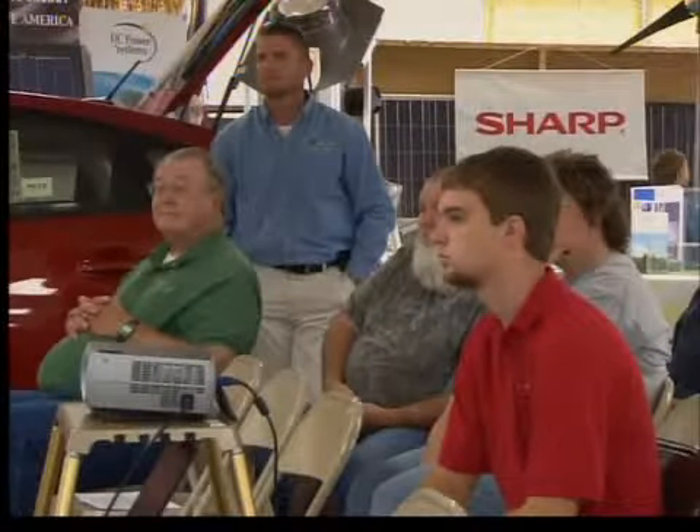Folks in this room can agree — conserving energy can help the environment and shrink your bills, but ultimately it's about one thing. I like doing it because you're helping people, and it's very self-satisfying to know that you're helping somebody else to save some money, and to the bottom line, that part is great.